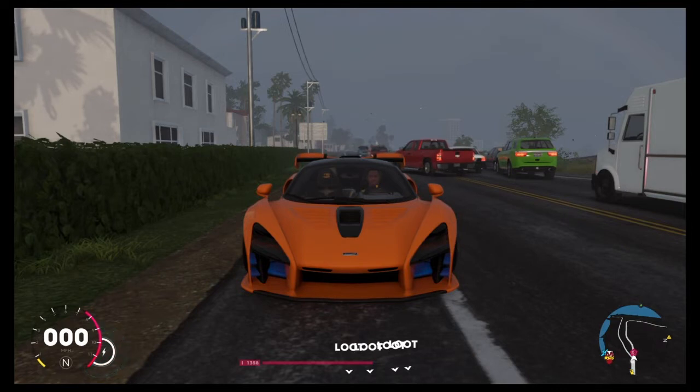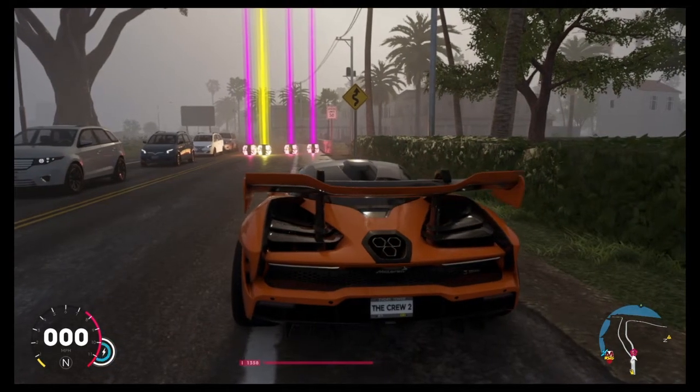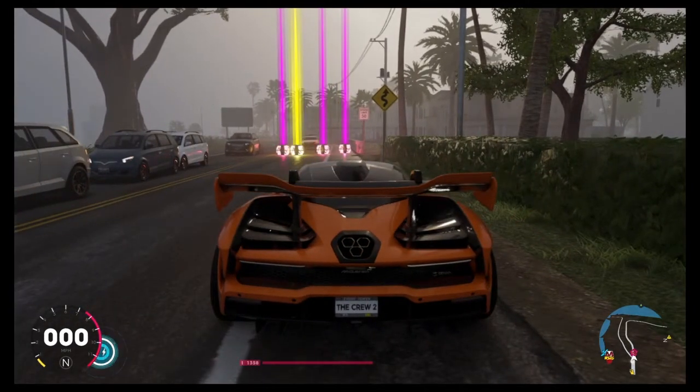I would give it 9.5 or even higher, but the price — while not that bad — might put some people off if they already have a usable hypercar. Just because of that, 9.3. A very respectable vehicle and I will definitely use it again.